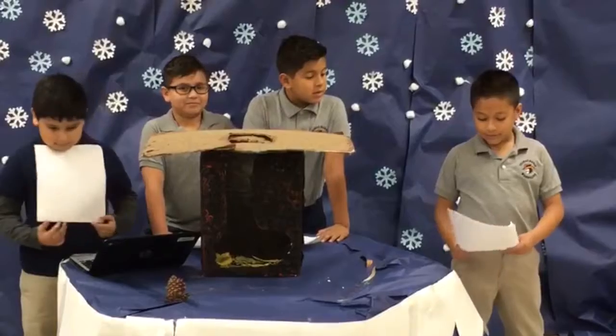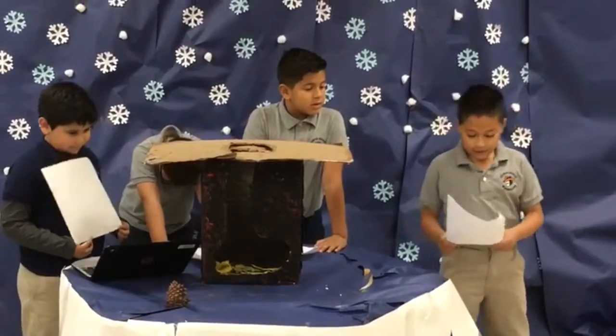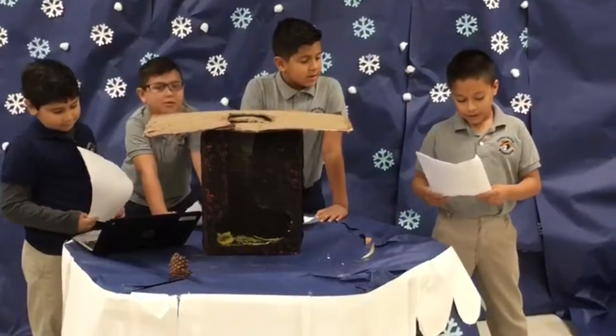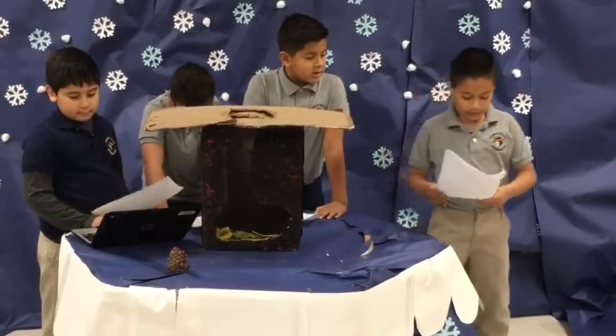The problem we had with building our project was we did not have that much time, and we had one trouble with the cutting. I learned a real-world connection: the snake has to have what its habitat equals for my house.